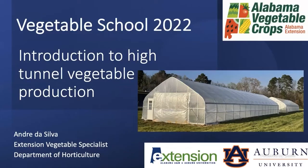Hello, you all. My name is Andrew De Silva. I'm the new Extension Vegetable Specialist. I have talked with you before during the Vegetable School 2022 about tomato production, cucurbit production, variety selection, fertilizer management, and irrigation. Today we are switching gears and moving to high-tunnel vegetable production — the challenges, what you can grow there, and how to optimize the land and increase your profit.